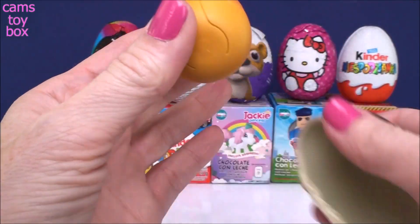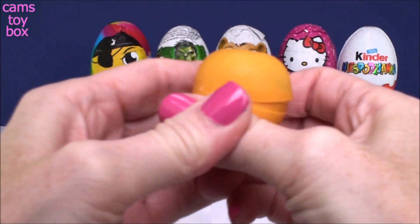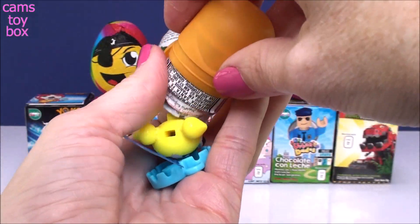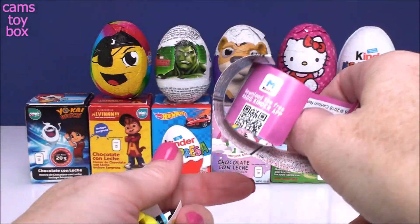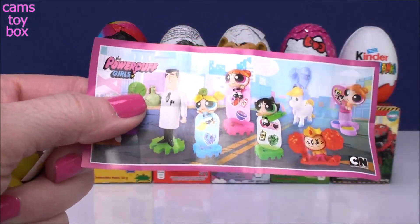So we have that delicious Kinder Milk Chocolate. Give it a squeeze — this one won't open. There we go, it looks pretty full. I'm not quite sure what we have. I see some stickers. Looks like a little duck or something. Oh, it's from the Powerpuff Girls! Check it out.